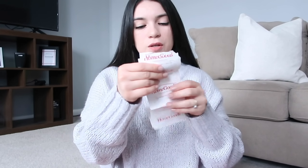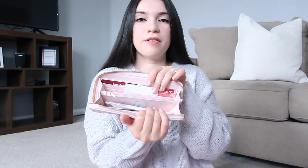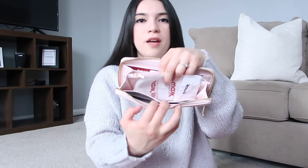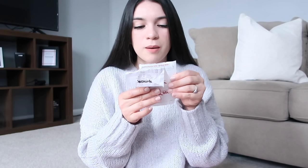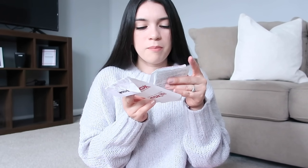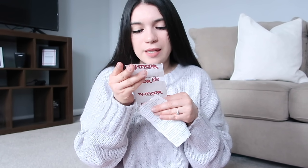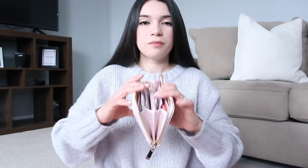I also have a couple receipts in my wallet. It looks like I returned something — I think I bought and returned curtains. On another side I have another credit card and I don't carry any cash. I also have receipts from Target where I got an NFL t-shirt and some pajama pants, and from TJ Maxx where I got Christmas gifts. I like to hold onto receipts just in case I need to return anything.